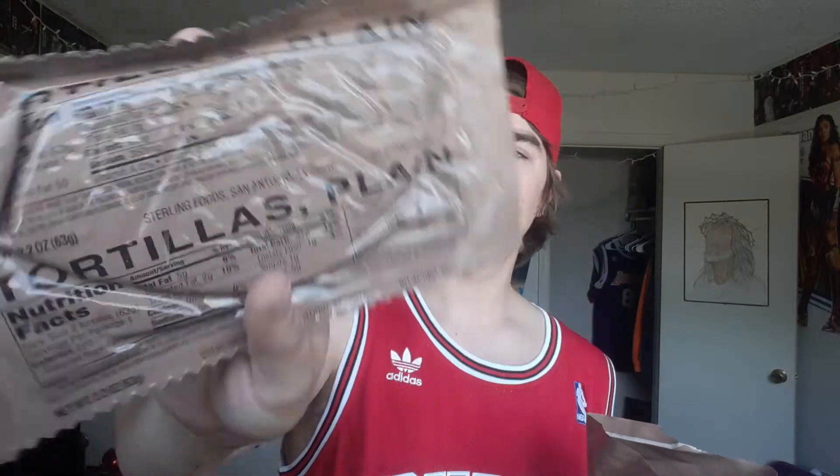We've got the au gratin potatoes — if that's what I think it is, those are not gonna be good. It's like... ew, yeah. I think it's like those potatoes you would put in the oven — they're weird. We've also got tortillas, plain — it feels like there's probably two of them just folded up.